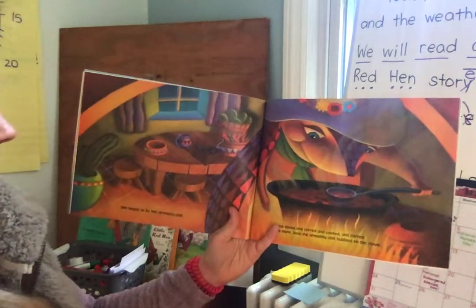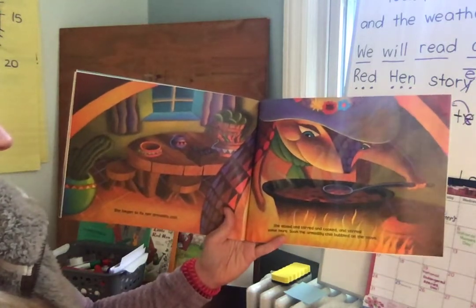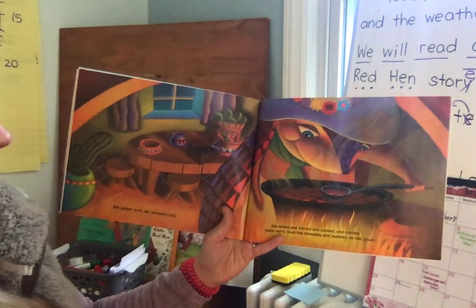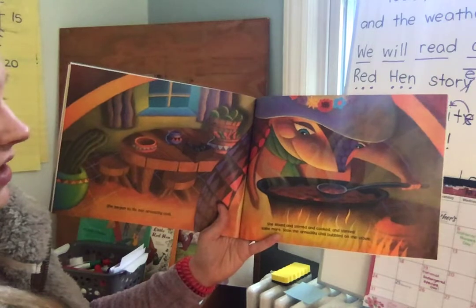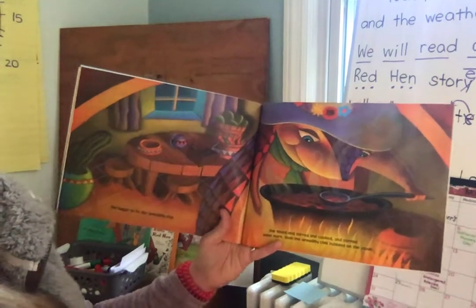When her basket was full, Miss Billy hurried home. She began to fix her Armadillo Chili. She mixed and stirred and cooked and stirred some more. Soon the Armadillo Chili bubbled on the stove.